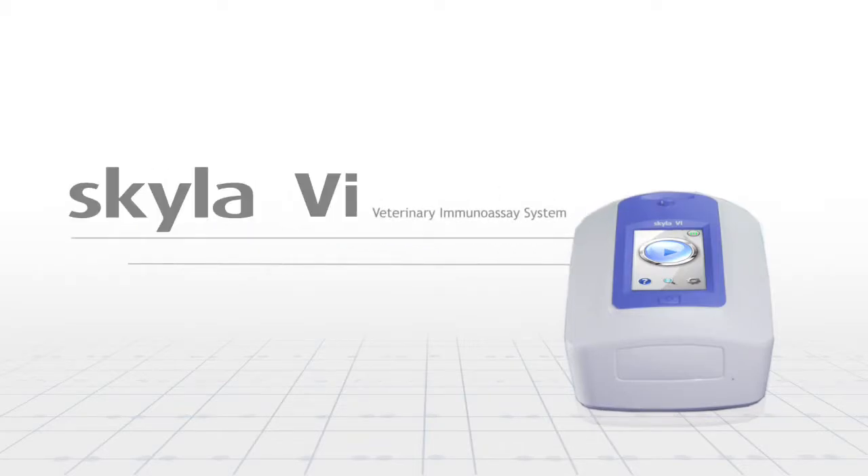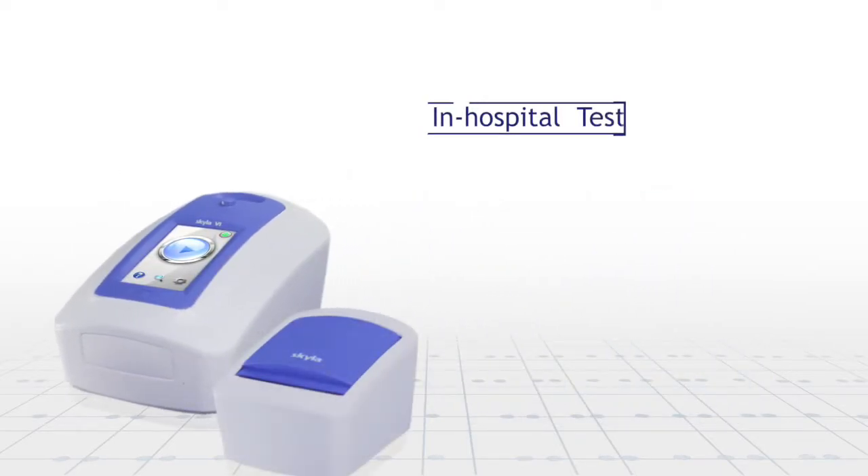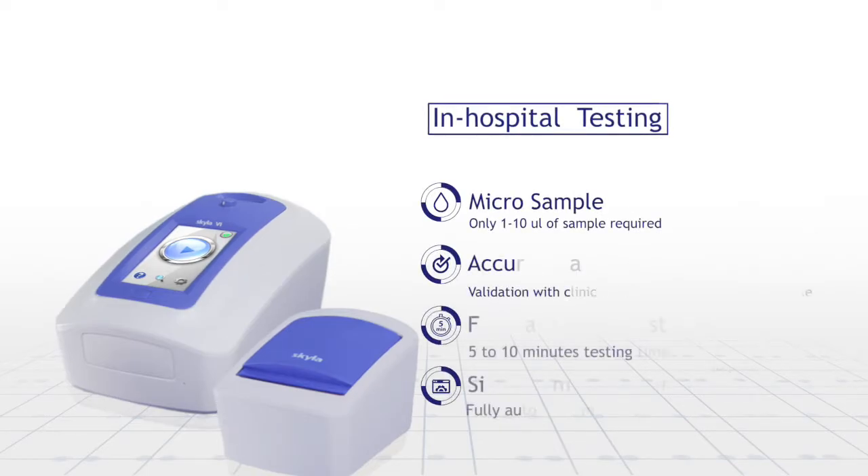Skyla VI Veterinary Immunoassay System is the best pet's health guardian. The device includes in-hospital testing features, such as micro blood sample, accurate and fast test results.